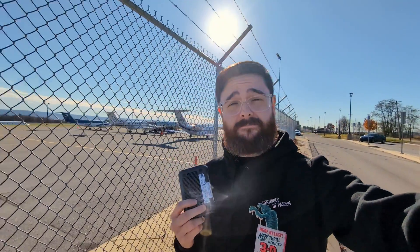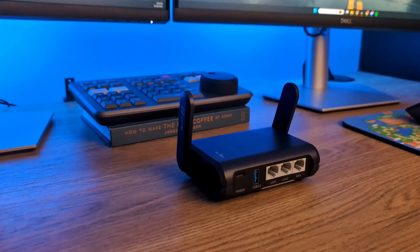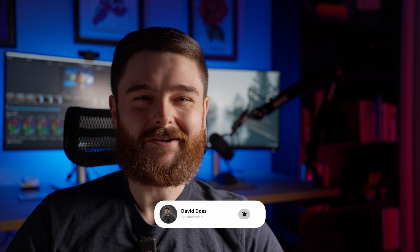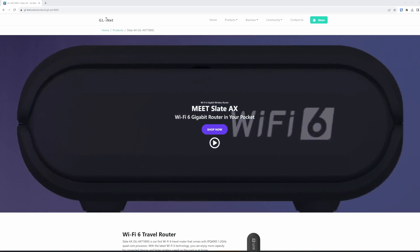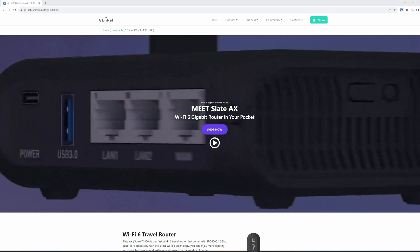Have you ever considered adding a small router to your travel setup? Welcome to David Does. Today we're stepping into the techier side of travel — specifically, we're taking a look at GL Inet's latest travel router, the AX1800.